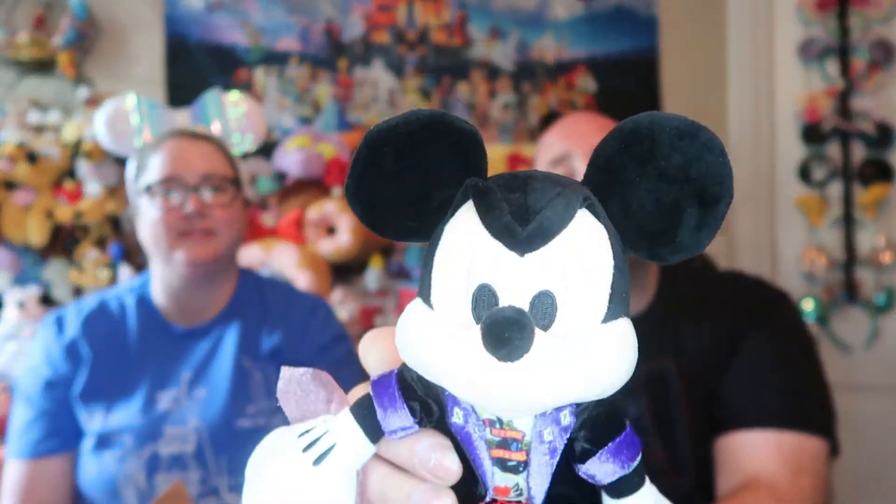Next we have Rock and Roller Coaster Mickey, to match with the Rock and Roller Coaster at Hollywood Studios. He's got his Rock and Roller shirt on, and I think it says it's only Rock and Roller. He has the Aerosmith symbol there on his belt. Looking pretty dapper.